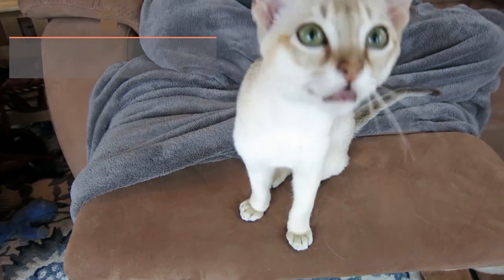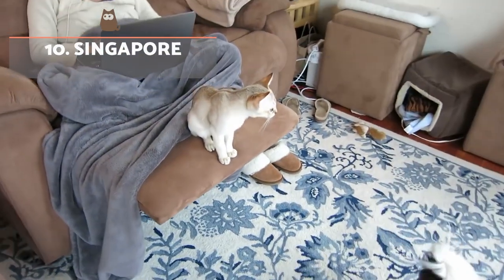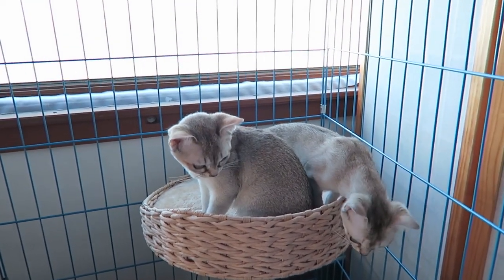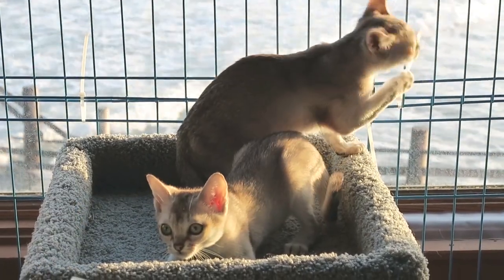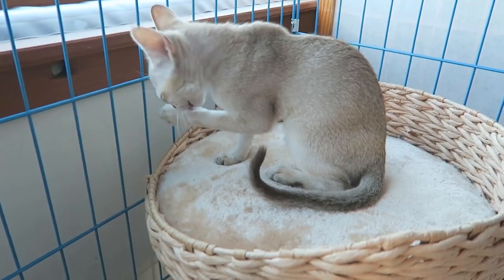Singapura: Also a very small cat, normally not exceeding 3kg in weight. However, the Singapura cat is more athletically proportioned. Their coat usually has different shades of brown and they have a very small head. It's a happy and playful cat, but also needs their space on certain occasions as they are quite independent.